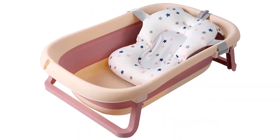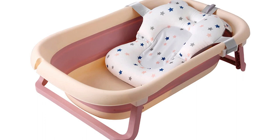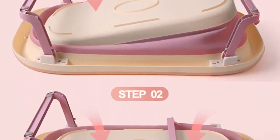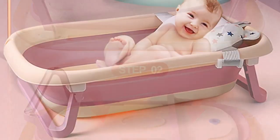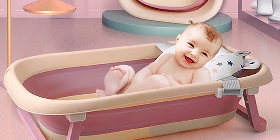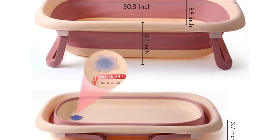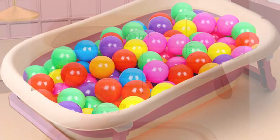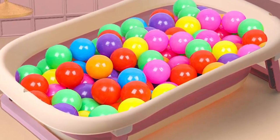Up next, number two: the BB Sun Lexo portable folding travel baby bathtub. This is a great choice for new parents looking for a convenient and versatile bathtub. It is designed to accommodate newborns to toddlers and is adjustable to grow with your baby. One standout feature is its portability — it folds down to a compact size, making it easy to store and take on trips.